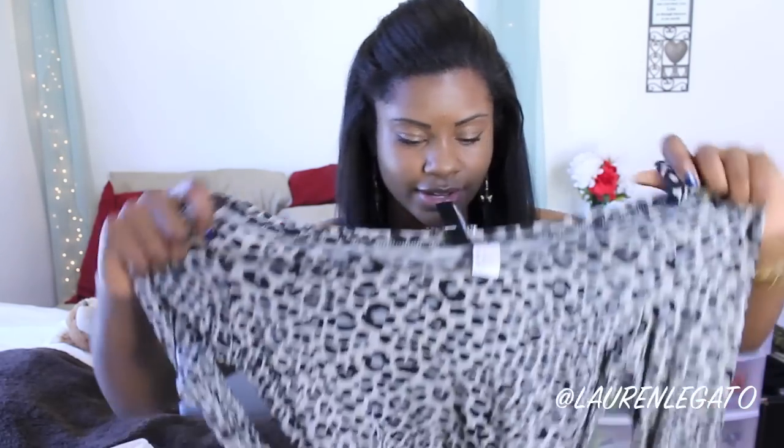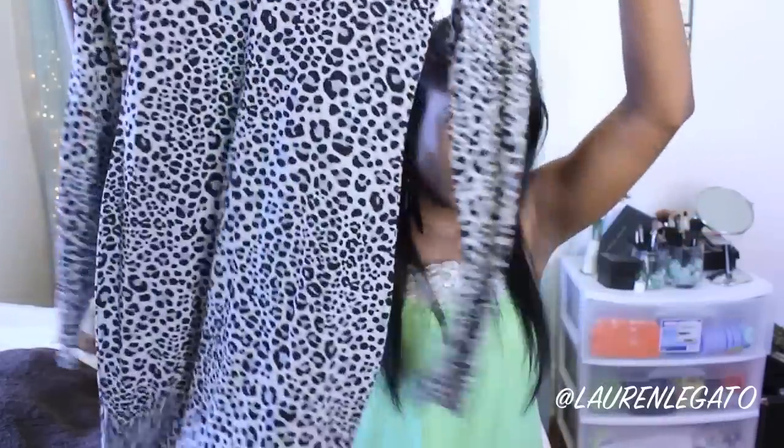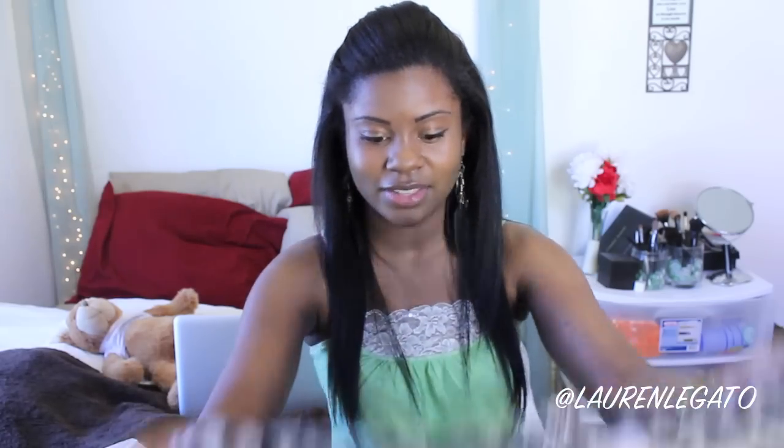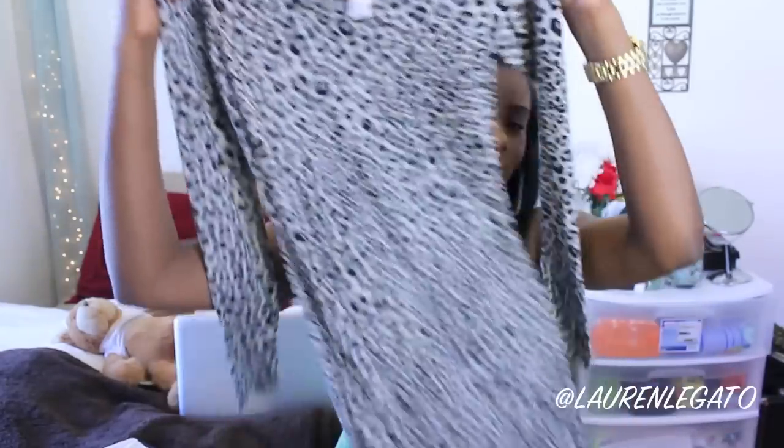This dress — it's kind of like a jaguar, cheetah print, whatever. Long-sleeve dress. If you follow me on Twitter and Instagram, you actually saw me take a picture when I was trying these on in the fitting room. I'll include it in this video because this is a lot cuter on than it is off.